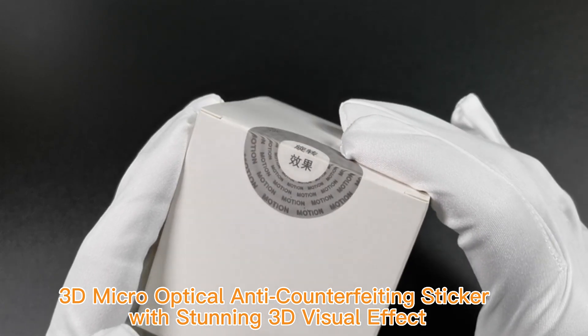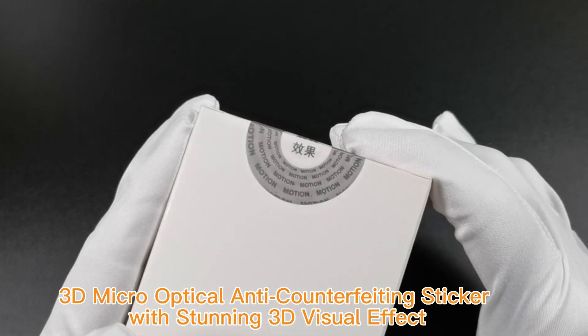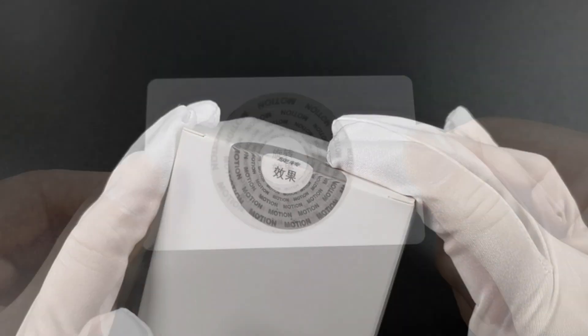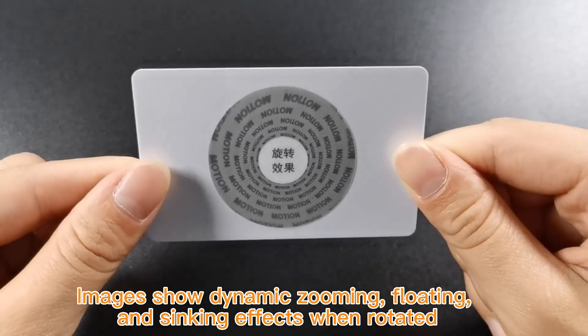3D Micro Optical Anti-Counterfeiting Sticker with stunning 3D visual effect. This micro optical sticker uses double image rotation design. Images show dynamic zooming, floating, and syncing effects when rotated.